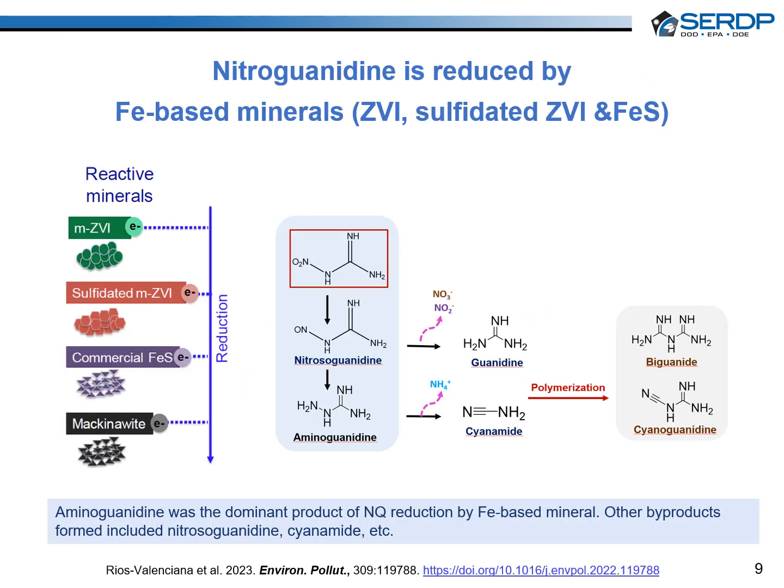We also investigated the treatment of nitroguanidine — an IMC and co-occurring component of IMCs in contaminated water and wastewater — by ZVI, mackinawite, and commercial iron monosulfide under anoxic conditions. The primary mechanism of nitroguanidine transformation was nitro reduction, which generated nitrosoguanidine as an intermediate. Further degradation of nitroguanidine by ZVI yielded aminoguanidine as a significant product, whereas guanidine was preferably formed in the presence of mackinawite and commercial iron monosulfide.